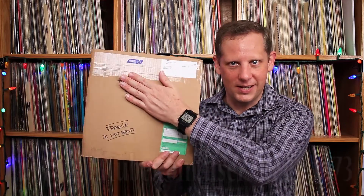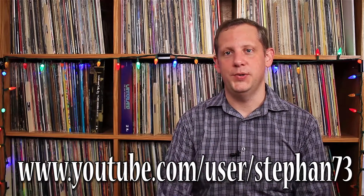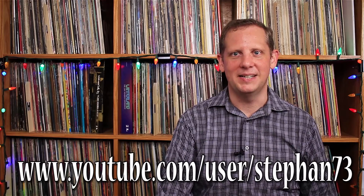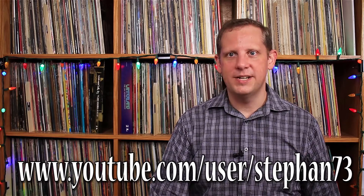Hello YouTube, Wes here checking in with Vinyl Inbox. Today we have some VCLT from across the pond — this is some VCLT from my friend Stefan over in Holland. He contacted me recently and said he wanted to send something my way. I was surprised and appreciative, and it just arrived here the other day. I wanted to film an unboxing and share my initial impressions of what he sent with all of you.